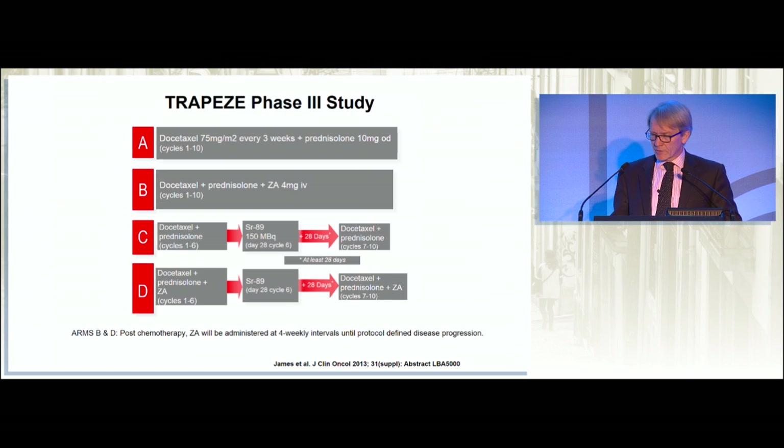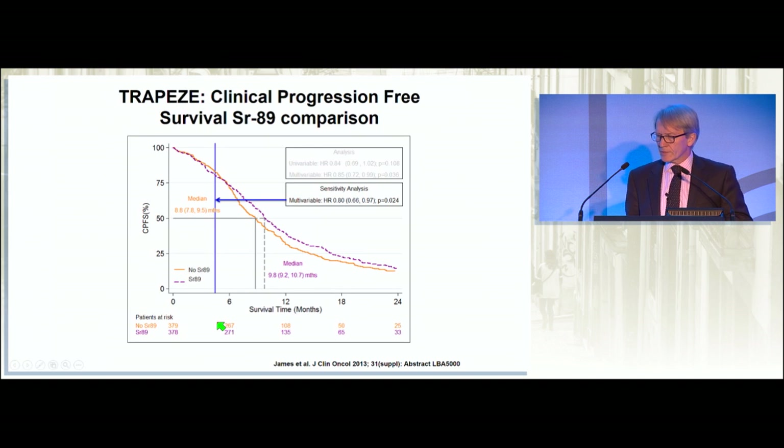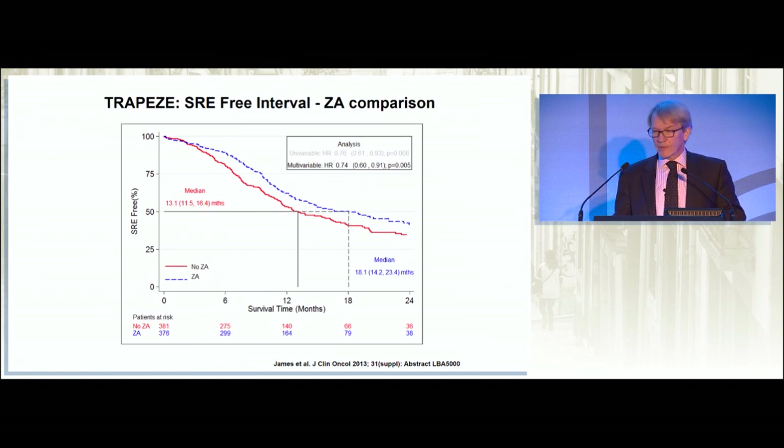The Trapeze study was a more sophisticated study with Nick James as senior investigator, combining docetaxel with a combination of strontium and prednisone, and docetaxel, prednisone, and zoledronic acid with strontium. That showed a small but insignificant improvement in survival with this combination. But it did show — as had been shown previously in Fred Sard's trial — a significant improvement in the interval for skeletal-related events with a hazard ratio of 0.74, confirming in a larger controlled trial setting that zoledronic acid and related drugs are very effective in reducing skeletal-related complications.